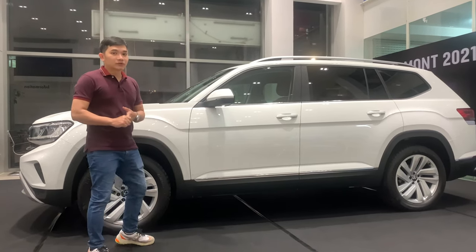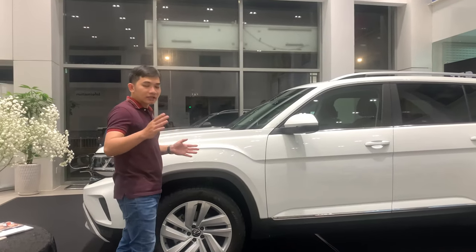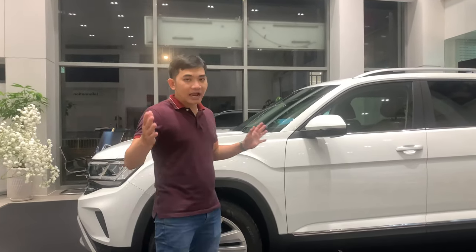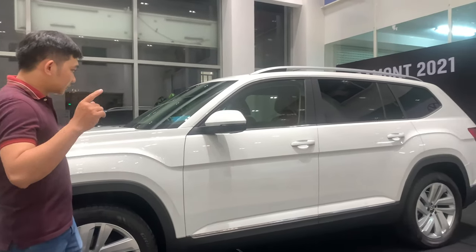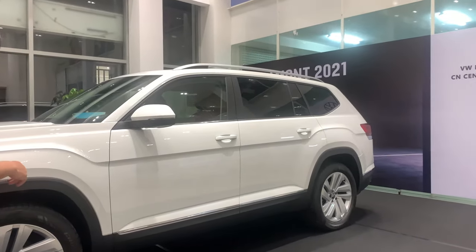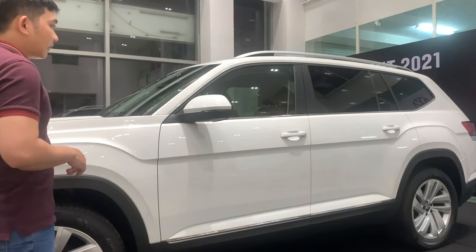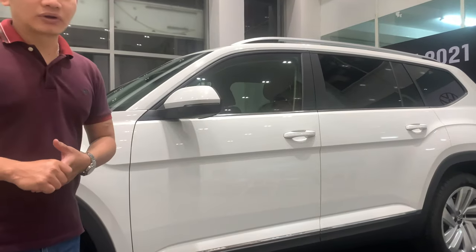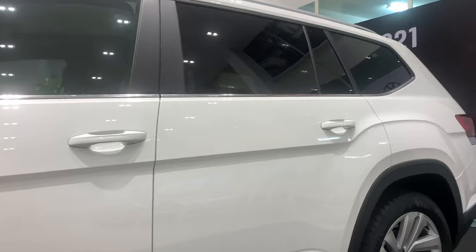Đặc biệt số 5 mà Lộc muốn chia sẻ đó chính là khi nhìn ở hướng ngang thì chiếc xe mạnh mẽ, thể hiện bởi thiết kế những đường dập nổi kéo từ phần đầu xe đến đuôi xe. Mọi người thấy chiếc xe mạnh mẽ khi nhìn ở hướng ngang.